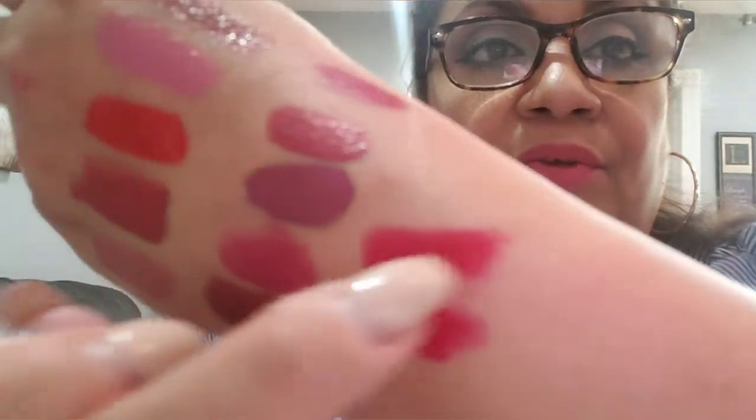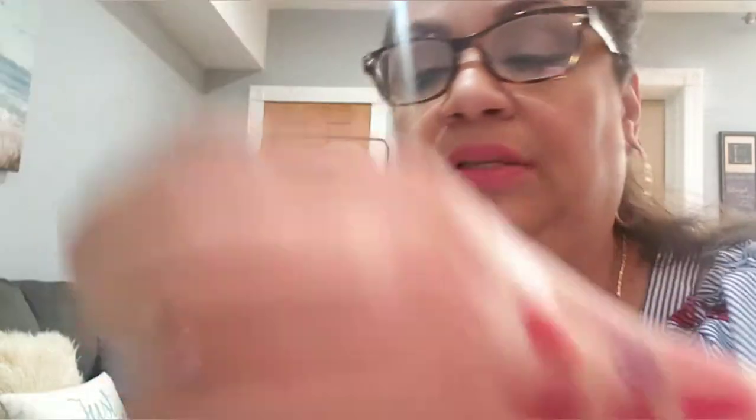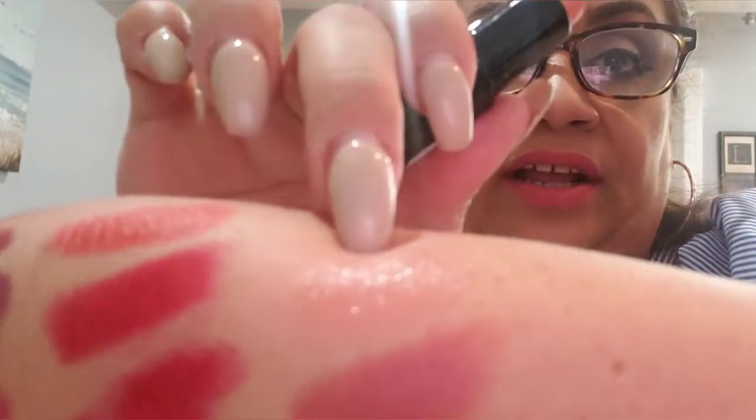The first MAC lipstick I have is MAC Red — it's this one. The second one is Ruby Woo — it's that one right there, obviously a matte color. The other one is So Chaud, which is more of an orange color. And I have Cosmo, which is like an everyday color, beautiful. And Pure Zen — another neutral, more of a glossy neutral for every day.